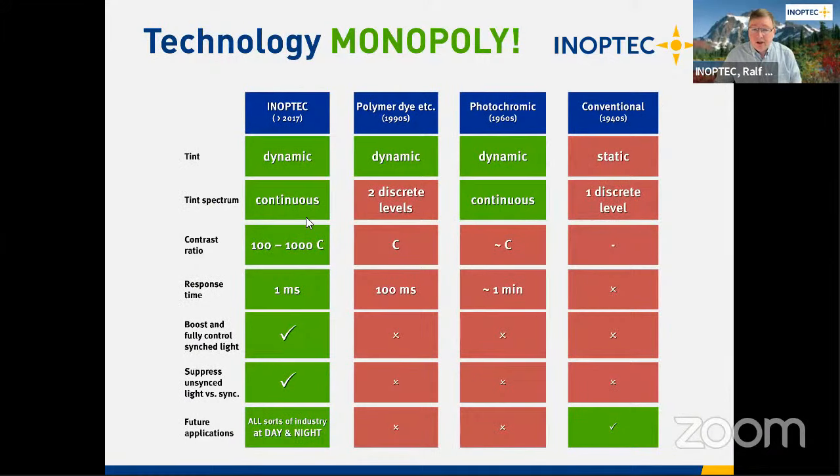There are different glasses in the market — some have two discrete levels and work like welding shields, suddenly jumping between two states. Very briefly, Ralph noted that these are not the same as conventional adaptive sunglasses that simply change tint.